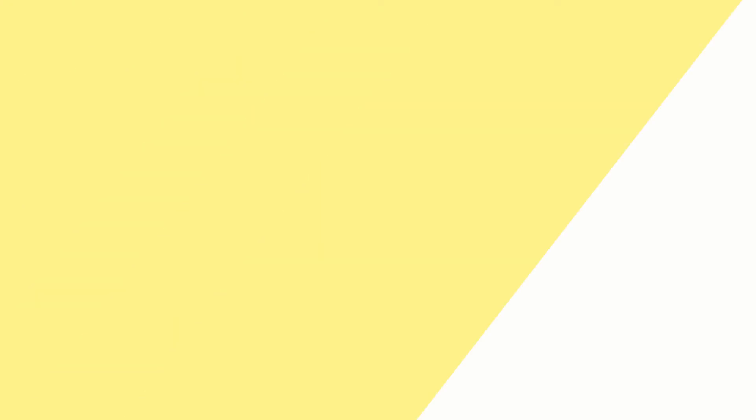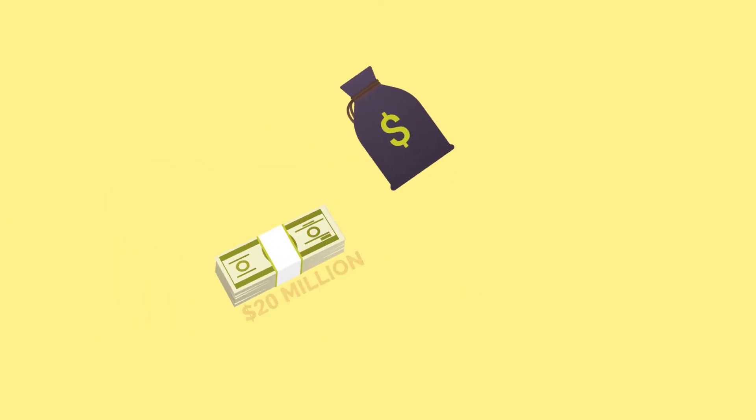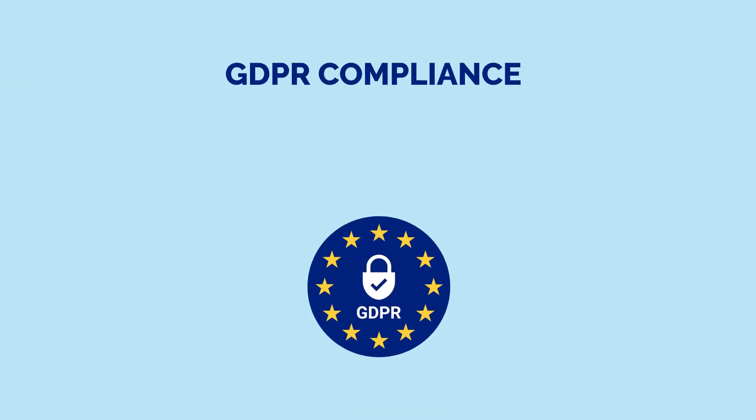So what if your WordPress site is not compliant? You'll get fined up to €20 million or 4% of your global revenue. Don't ignore this regulation if you are one of the WordPress website owners.